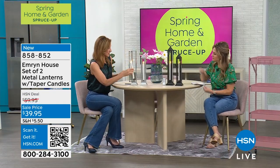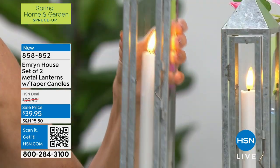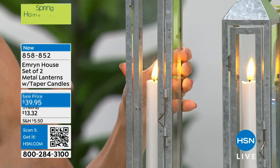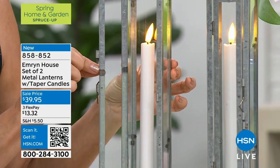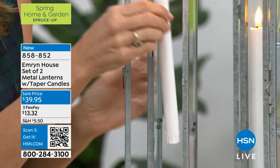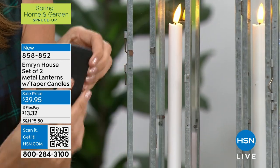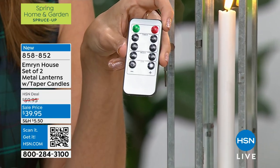So many times when you're seeing something like this it's going to be plastic with all the batteries on the bottom. This is a true lantern. You've got that glass top — it opens up just like this. When you want to put the batteries in, the batteries go right here, just two triple-A batteries. And it also comes with a remote that has a two, four, six, and eight hour repeating timer.